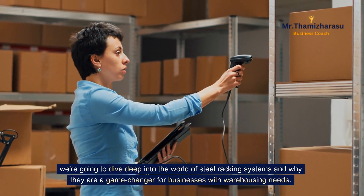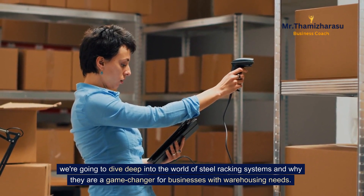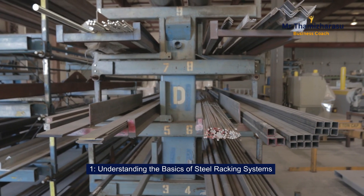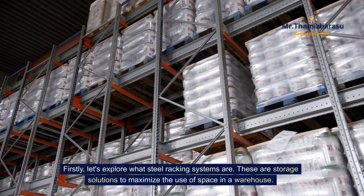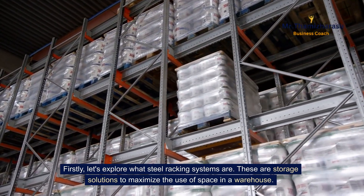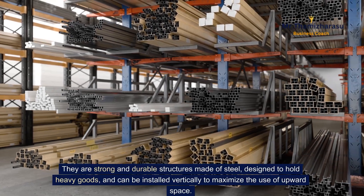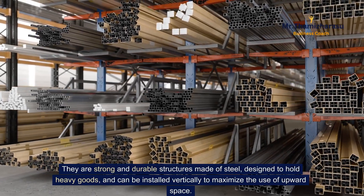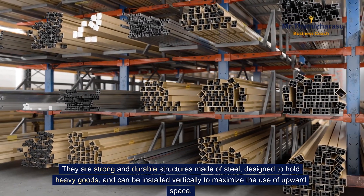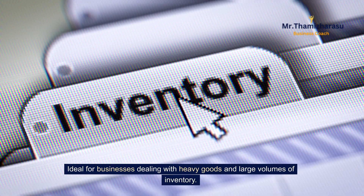We're going to dive deep into the world of steel racking systems and why they are a game changer for businesses with warehousing needs. Firstly, let's explore what steel racking systems are. These are storage solutions to maximize the use of space in a warehouse. They are strong and durable structures made of steel, designed to hold heavy goods, and can be installed vertically to maximize the use of upward space. Ideal for businesses dealing with heavy goods and large volumes of inventory.